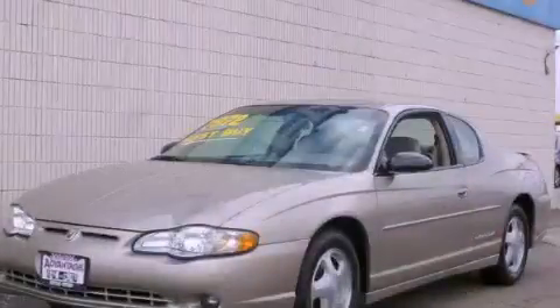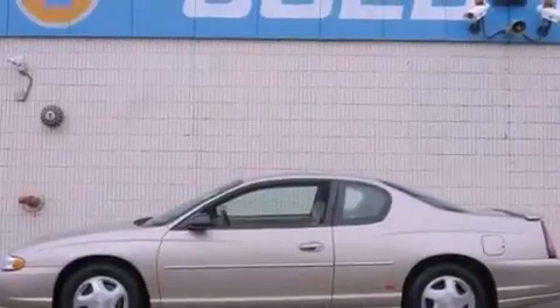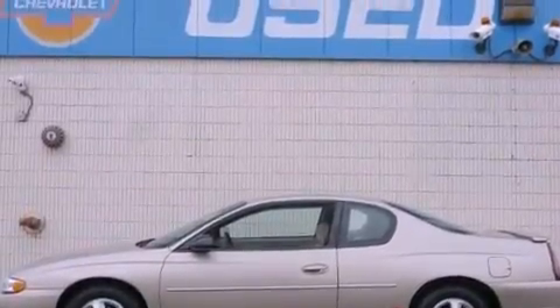This is a 2003 Chevrolet Monte Carlo. It features a 3.8 liter six-cylinder engine and an automatic transmission.